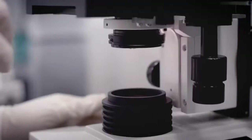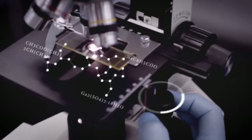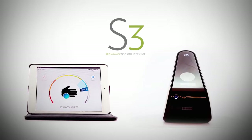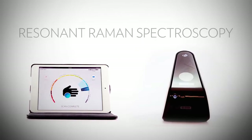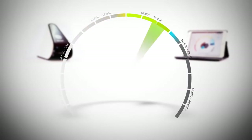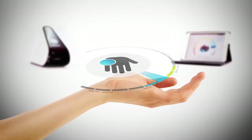We do not believe in guessing when it comes to nutrition at Pharmanex. We are using scientific research to support better health and help others to lead a life full of vitality. Pharmanex is the difference demonstrated in our research, in our technology, and in our products — because improving your life is our number one mission.